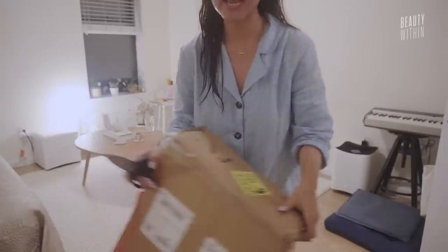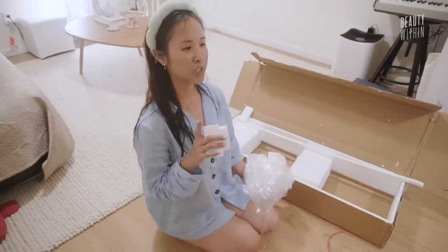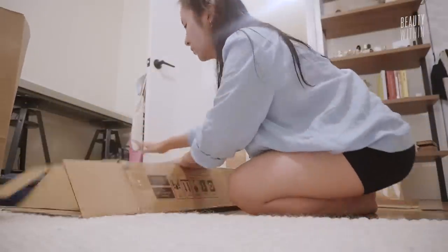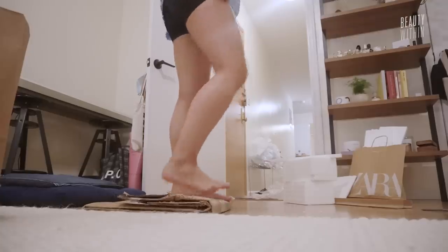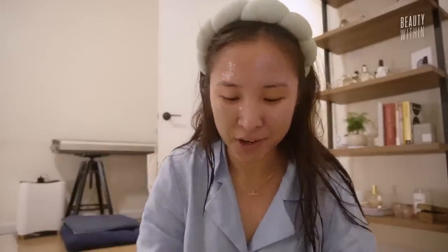Speaking of breaking down — not only the dead skin cells — I'm going to use this time to break down some boxes. That's the best part about doing a mask, right? You can use it to do whatever you need to do. Once you do it you realize the mental hurdle you built up within yourself was really just nothing — it literally took me like three to five minutes. Mental hurdles, guys, we gotta get past them!